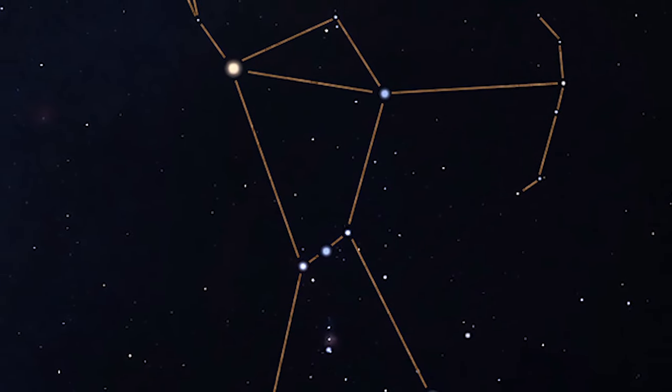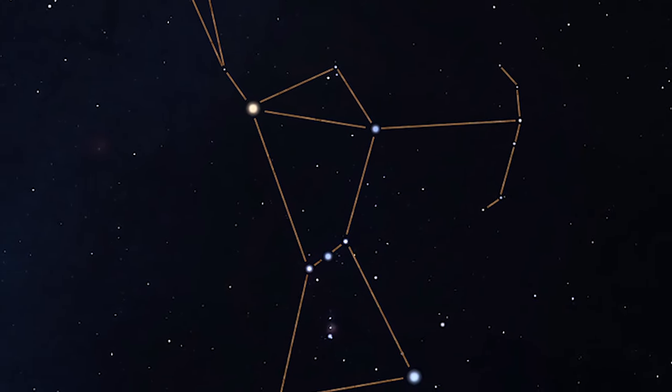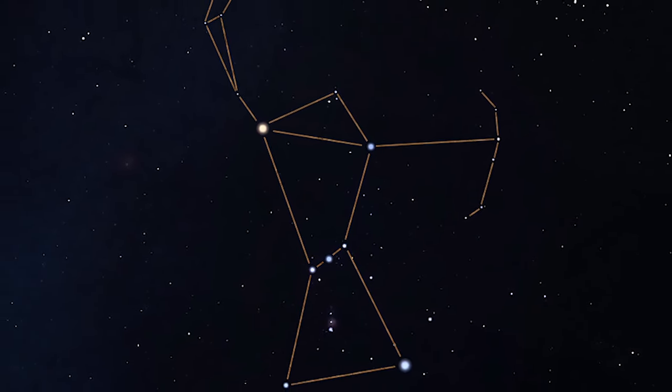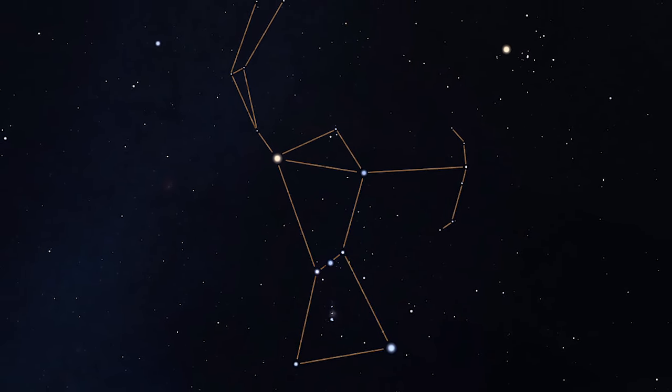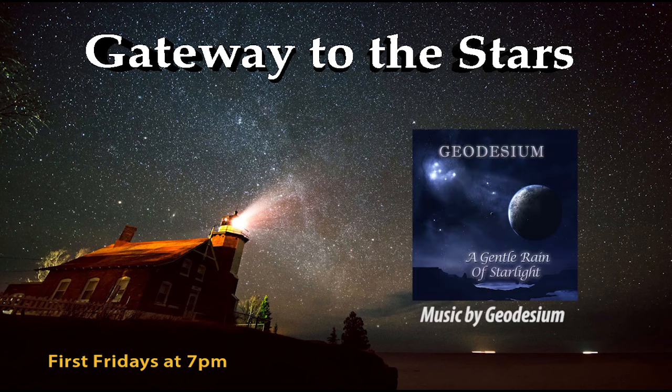So remember, the wintertime is the season of Orion and its great nebula. Throw on that coat, grab those binoculars, and enjoy the splendor of one of the richest parts of the sky. Join us in the Delta College Planetarium on the first Friday of each month at 7 p.m. for Gateway to the Stars, and we'll show you how to enjoy more of the winter nighttime skies. With the Delta College Planetarium and Learning Center, I'm Mike Murray.